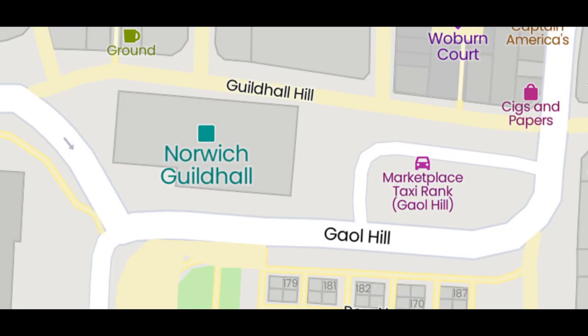Guildhall Hill and Jail Hill run either side of Norwich Guildhall. We'll begin this video looking at the buildings to the north of Guildhall Hill, then look at the Guildhall itself.